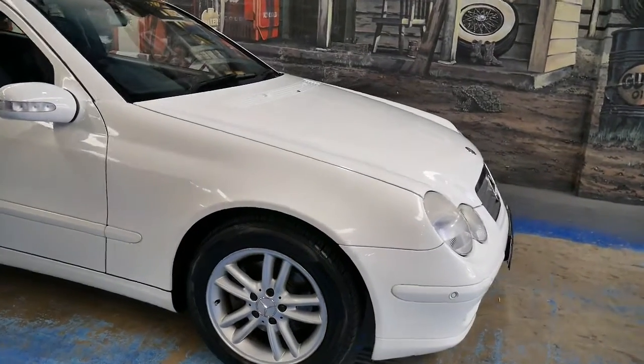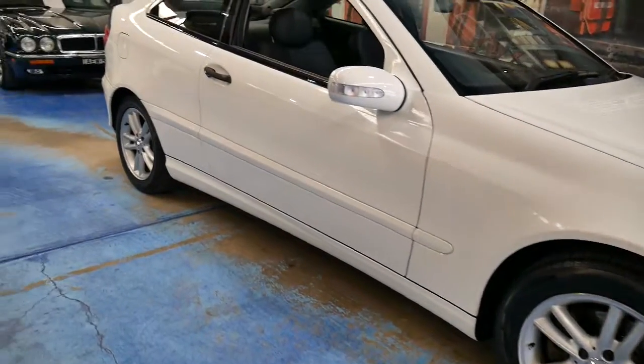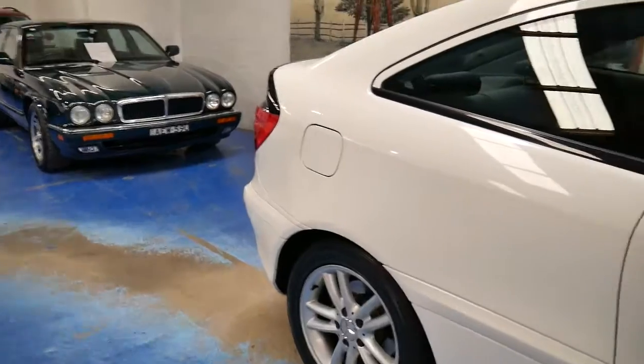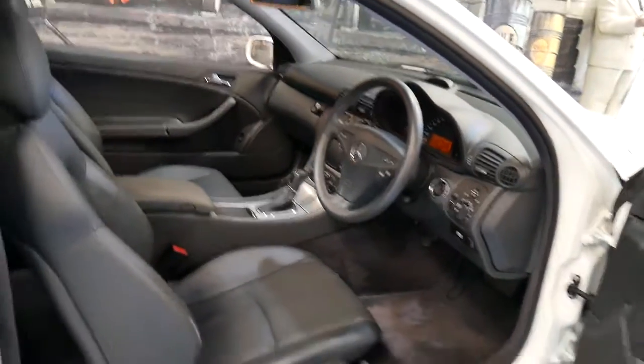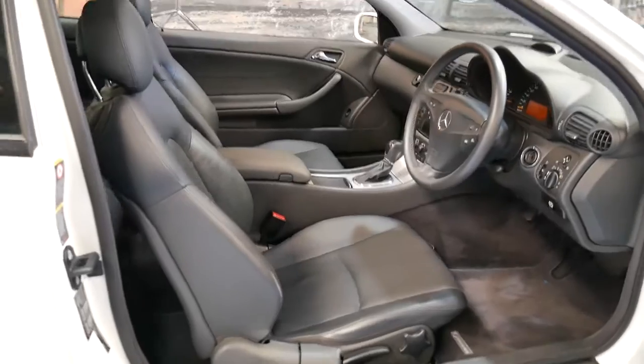It's not often we see a 2003 model Mercedes-Benz in this sort of condition, where every single service has been carried out by the Benz dealership. It's truly amazing. This white C200 Compressor is what we call the sport pack, which is probably the most optioned sport that we've seen from 2003.